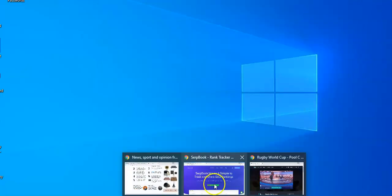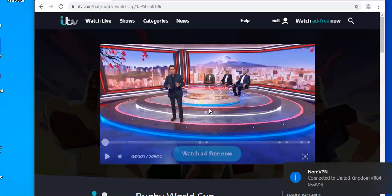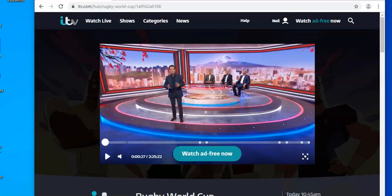You can go back to streaming the video as you like and enjoy the Rugby World Cup. Hopefully one of the home nations will come good. Thanks for watching — goodbye.